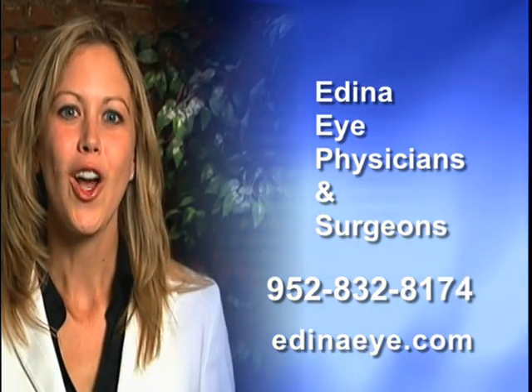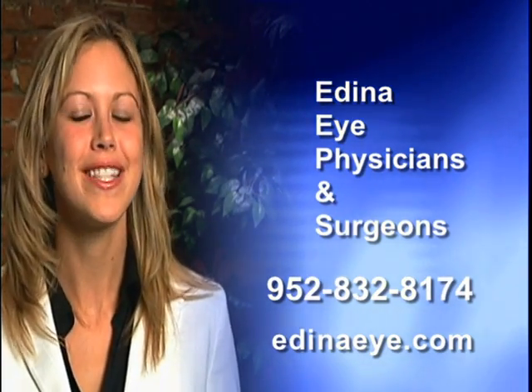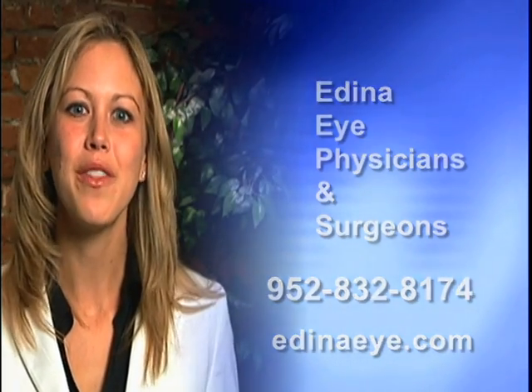We would like to thank all the doctors and staff at Edina Eye Physicians and Surgeons for keeping up with the state-of-the-art technology for diagnosing and treating two of the most important organs in our body — our eyes.